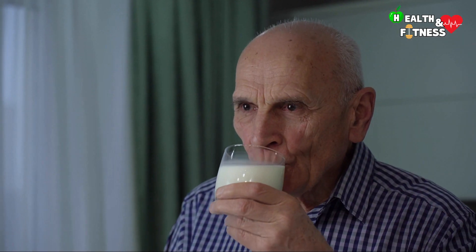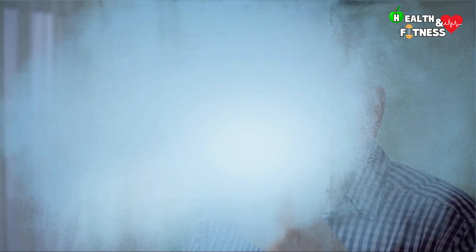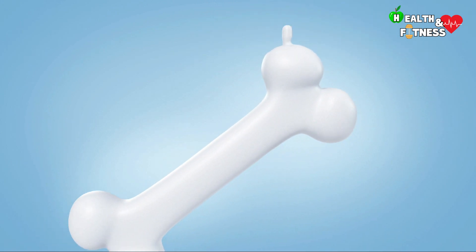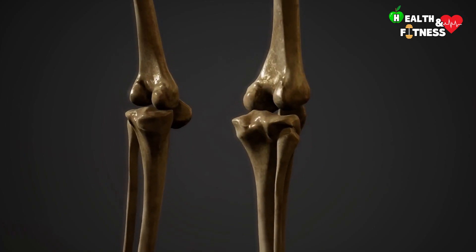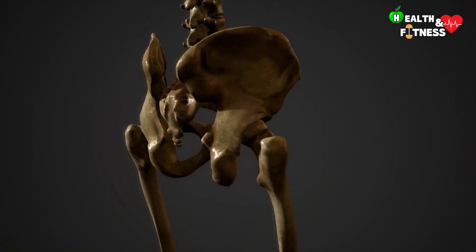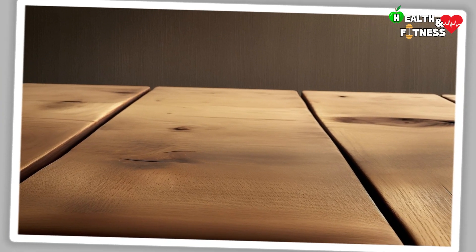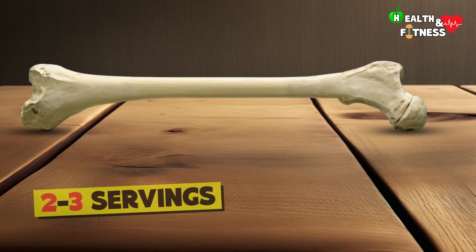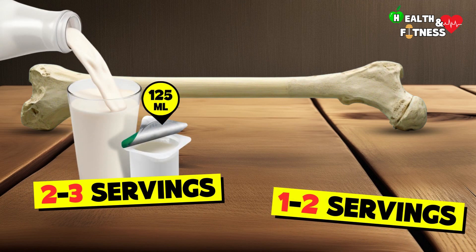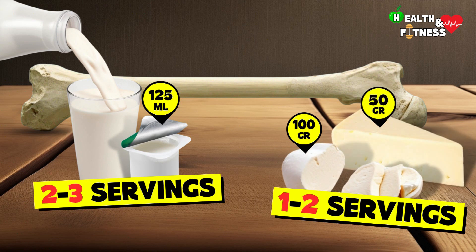Even in the elderly, milk consumption helps, but with adequate supplementation. A good intake of dairy products, if combined with vitamin D supplementation, improves bone density of the spine and femur and is effective in maintaining bone mineral density at the vertebral level. The guidelines recommend consuming two to three daily portions of milk and yogurt, and one to two weekly portions of 100 grams of fresh cheese or 50 grams of mature cheese.